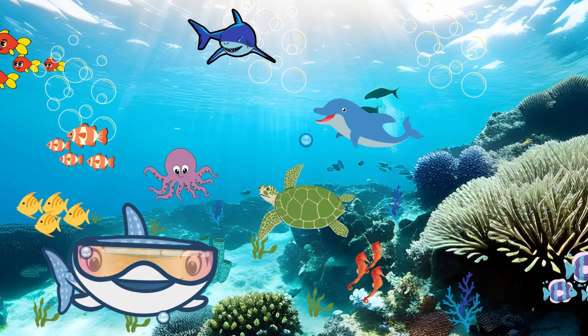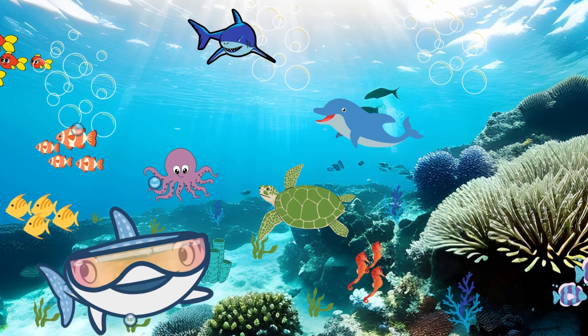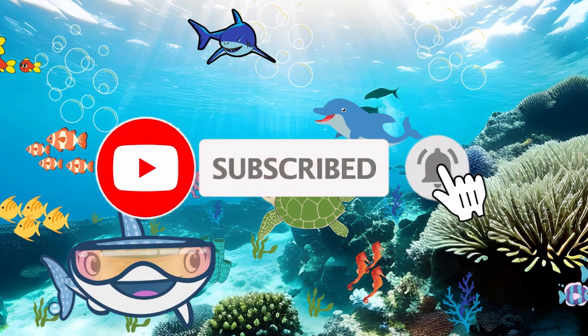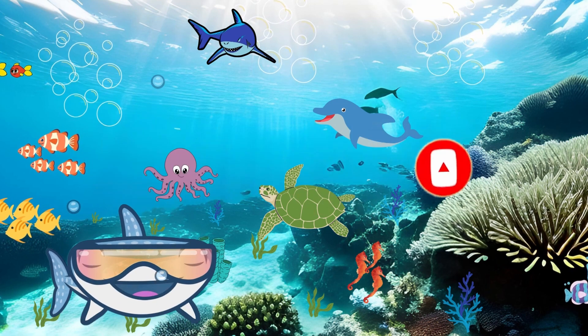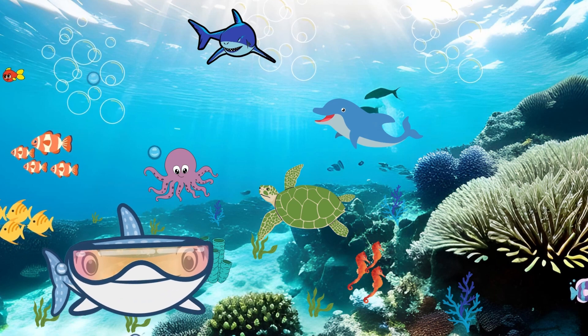Thank you for joining us today on this underwater adventure. If you liked this video, don't forget to give it a thumbs up and subscribe to our channel for more exciting and educational content. Until next time, stay curious and keep exploring. Goodbye.